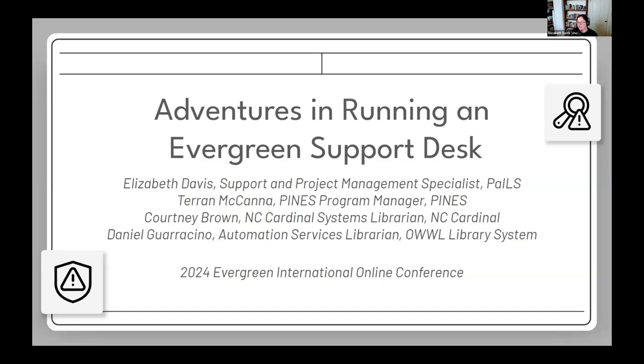Thank you Katie for the introduction. We're going to be talking about running support desks for Evergreen — not necessarily Evergreen itself, but all the things we use to support it. Let's get started.